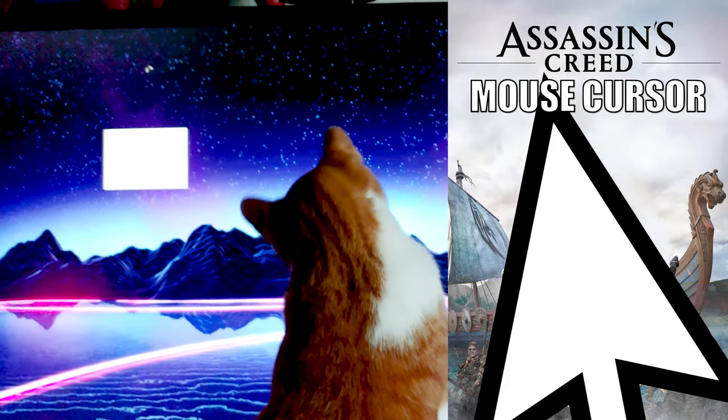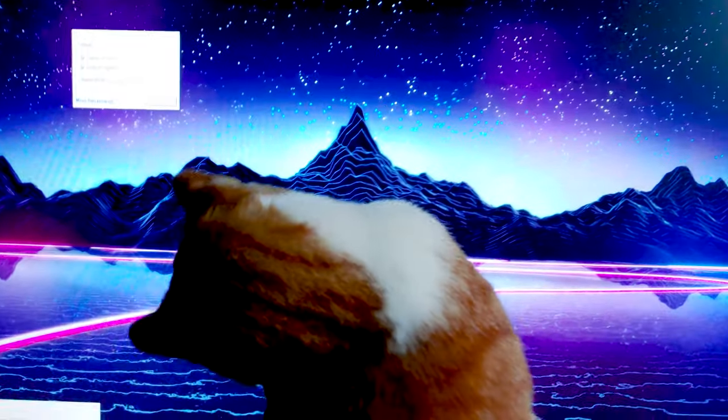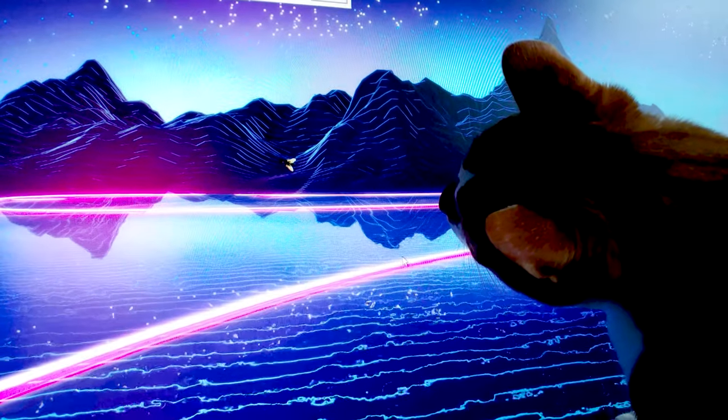His birthday's coming up, and I wanted to get him something he'd love, so I started experimenting with other apps like FlyOnDesktop. Resounding success.